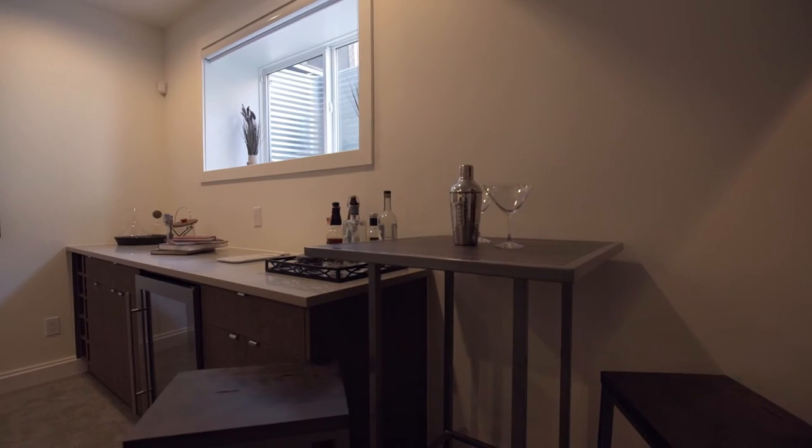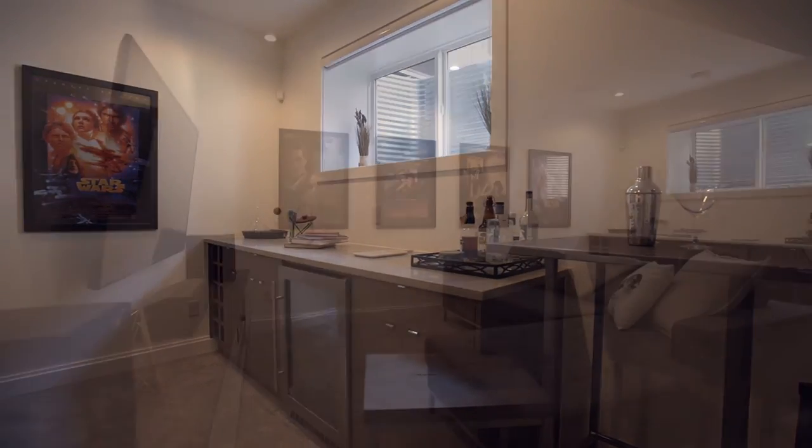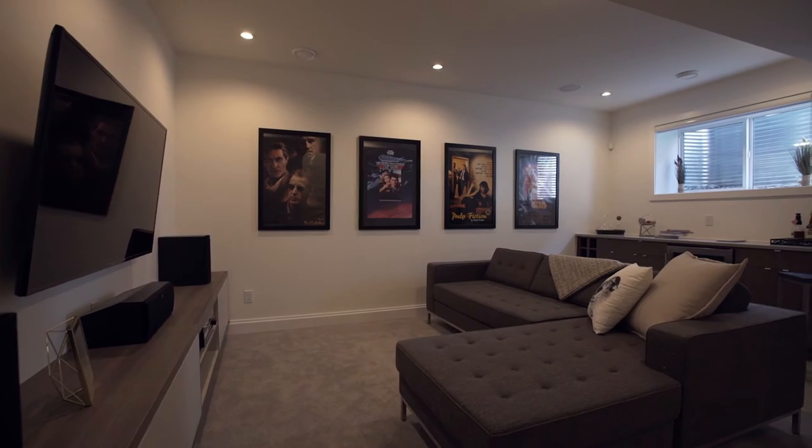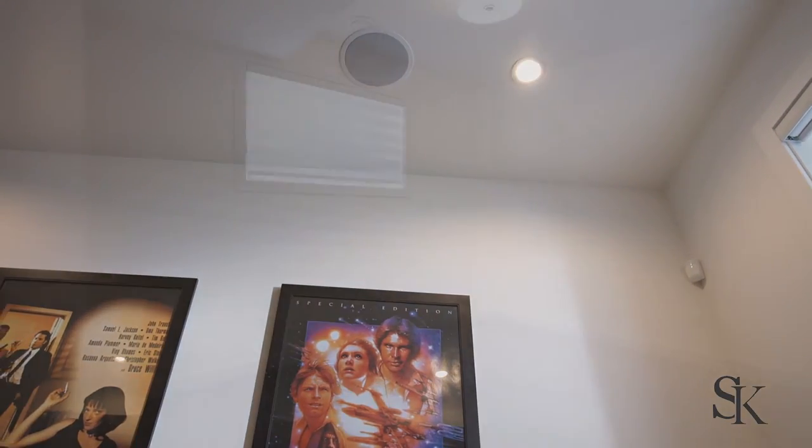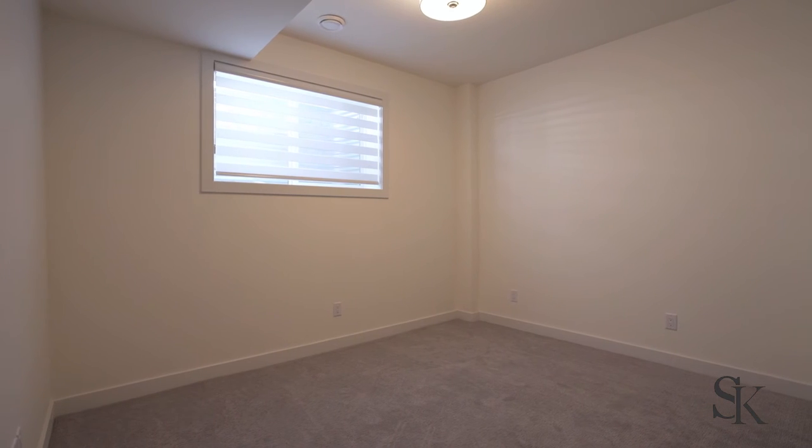Downstairs is perfect for entertaining with the built-in dry bar, media center with a second built-in Sonos sound system, a third bedroom and a third full bath.